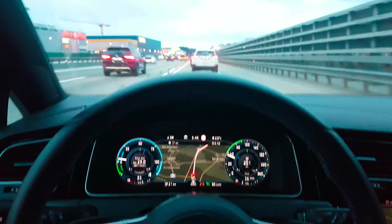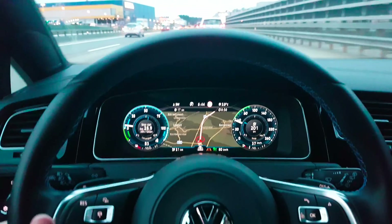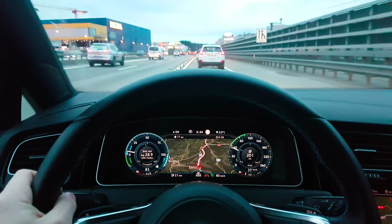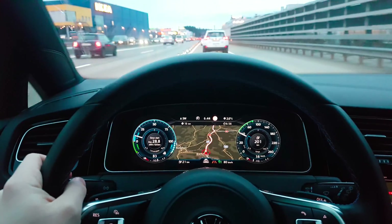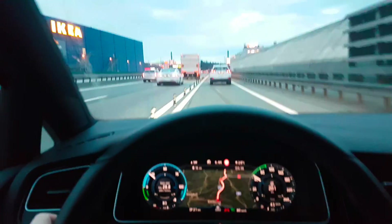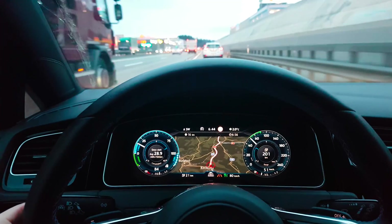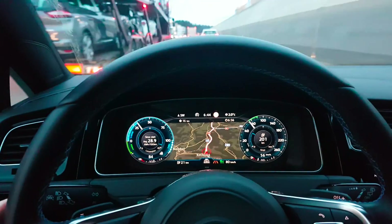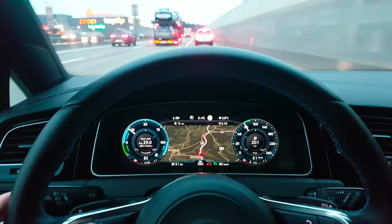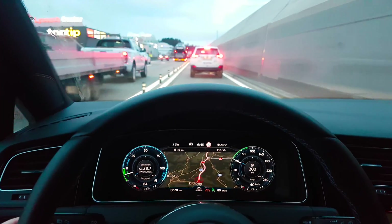Anyway guys, I hope you enjoyed the video about adaptive cruise control. If you want to see more videos about this car, write in the comments what you'd like to see — look, a nice Tesla there! — and I will do it for you and show you everything you want to know about this car.